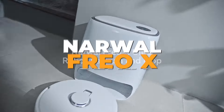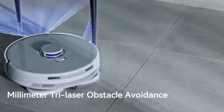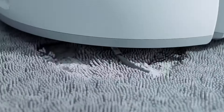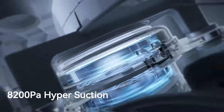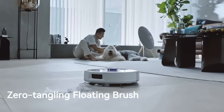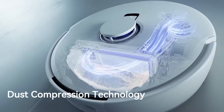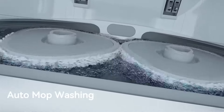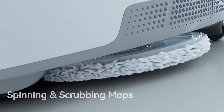Number 1: Narwhal Frio X Ultra. Claiming the top spot as the best robot vacuum and mop combo is the Narwhal Frio X Ultra. This model is a game-changer in the world of automated cleaning, offering a host of innovative features that set it apart from the competition. It boasts an impressive 8,200 Pascal suction power, capable of handling the toughest dirt and debris with ease. Its advanced mopping system ensures that floors are left spotless, with auto-mop drying and washing functions that keep the mop pads clean and ready for use. One of the standout features of the Narwhal Frio X Ultra is its maintenance-free base station.